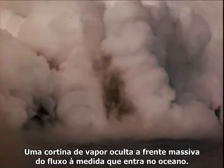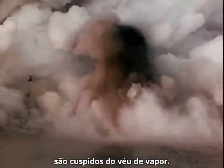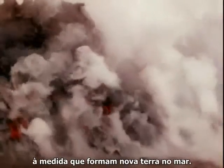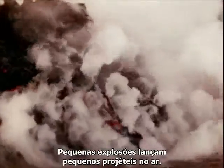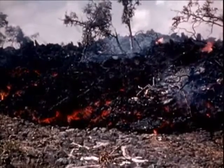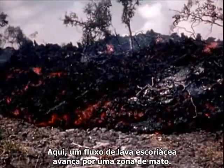A curtain of steam hides the massive flow front as it pours into the ocean. Jets of black sand formed by the rapid disintegration of the hot lava in the cold water spew out of the steaming veil. Fragments of lava continually roll off the front of this blocky or aa lava flow as it builds up new land into the sea. Minor explosions send small projectiles into the air. After one week of eruption, the graben was filled with lava and flows began to spread laterally over the flat countryside. An aa flow advances through a scrubby forest growth.